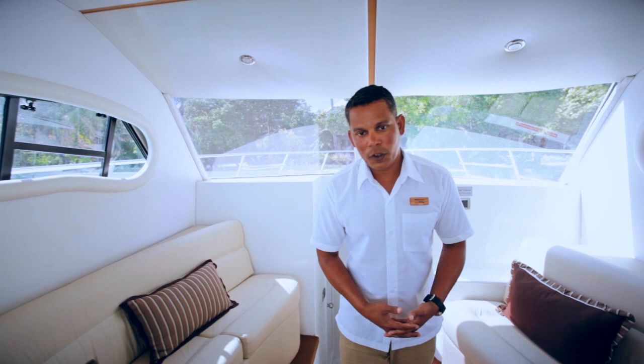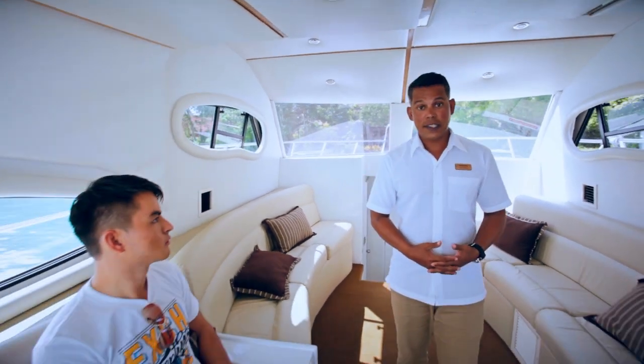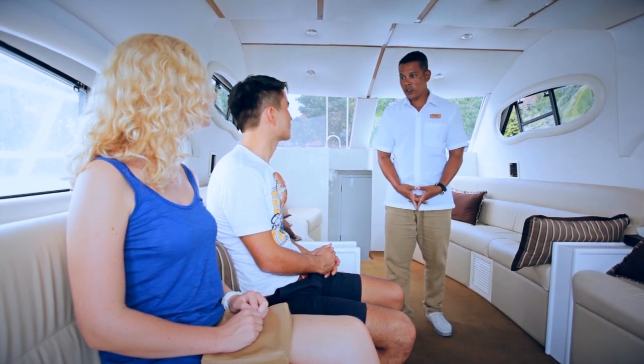Once you are in the boat, we will be giving you a general safety briefing which will help you in case of emergency. Good afternoon, ladies and gentlemen. My name is Shamim. I'm going to give you some safety information.